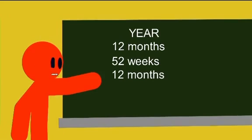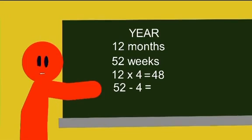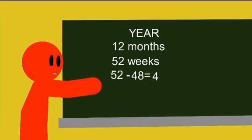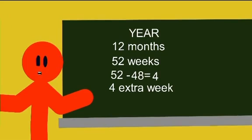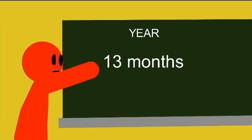However, 12 months — 12 times 4 is 48. And 52 minus 4 is 48. Doesn't take a genius to work out we've got 4 extra weeks. And what do 4 weeks make? A month. There are actually 13 months in a year. Yes!